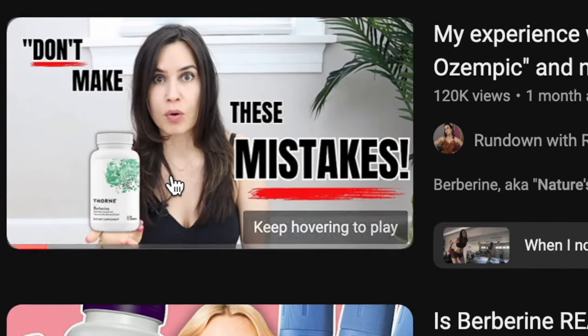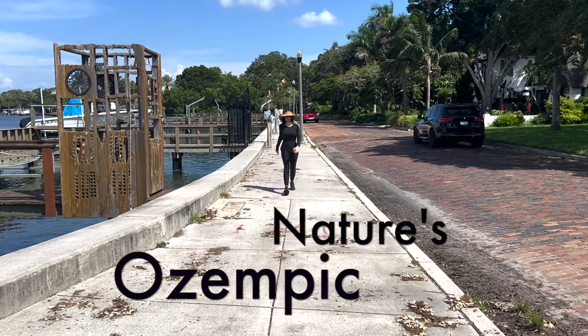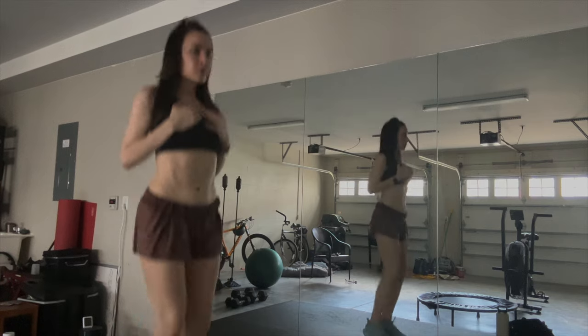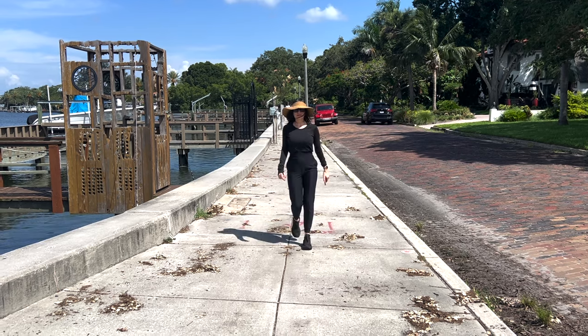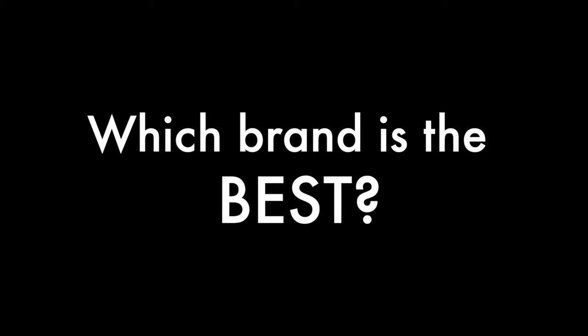Recently, I put together a video on my experience with berberine, which people call nature's Ozempic — it's more like nature's metformin, but whatever. I've noticed I'm much less bloated when I take berberine, I've gotten more trim, and there are all sorts of other benefits which I should probably cover in a separate video. But the biggest question I've gotten from that video is: which brand is the best?